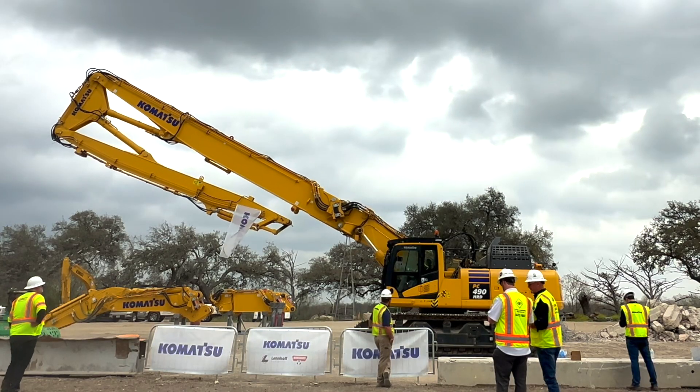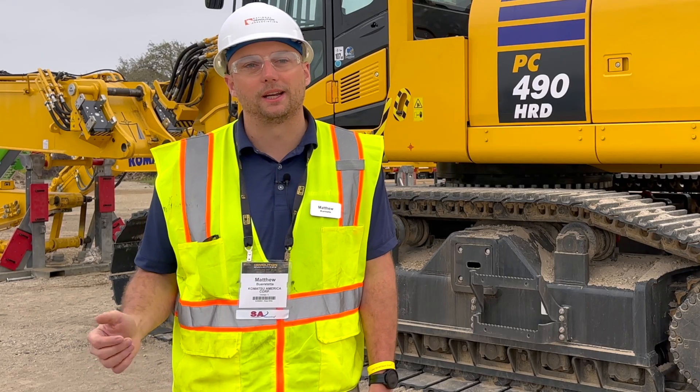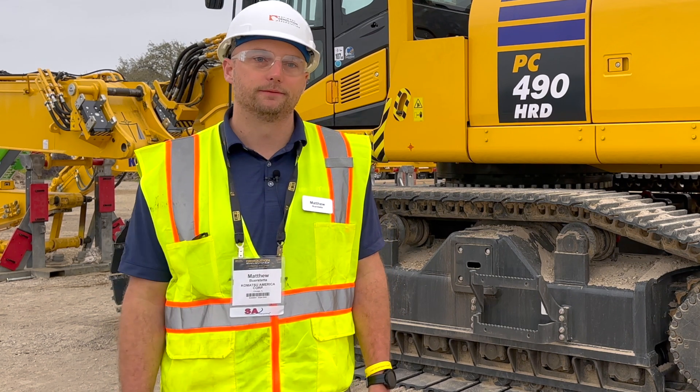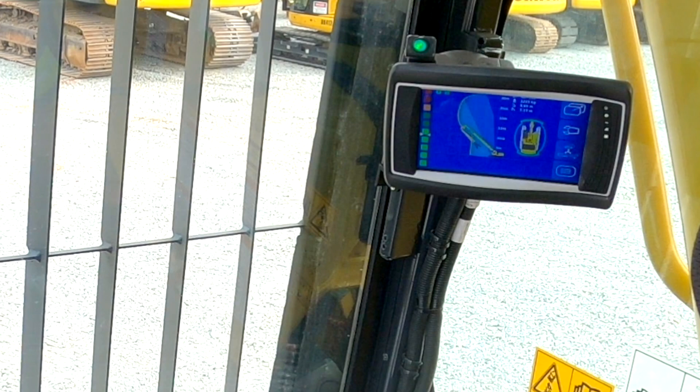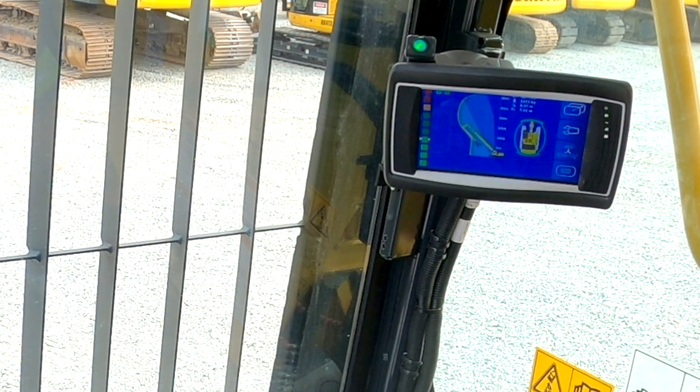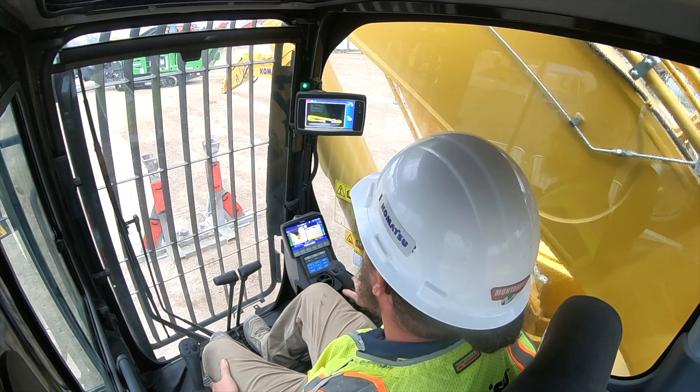However, the machine can also do a straight boom configuration with our digging boom. When you have the digging boom on, you can get a max reach of about 57 feet. In the cab, there's actually a machine stability monitor, which gives the operator a safe working range when he has the extension and the HRD boom connected, or just the HRD boom.